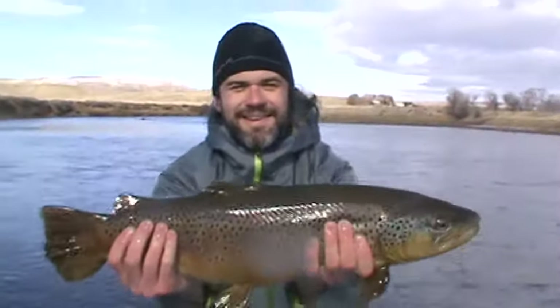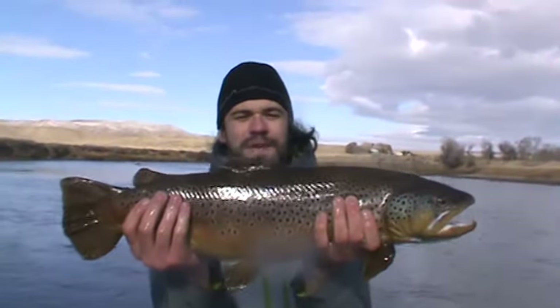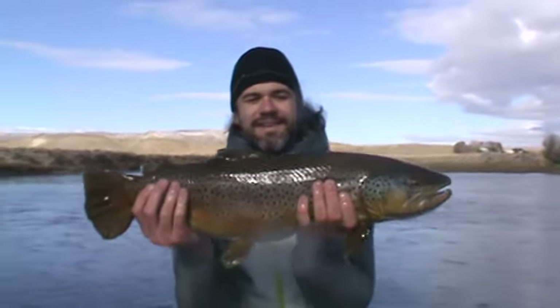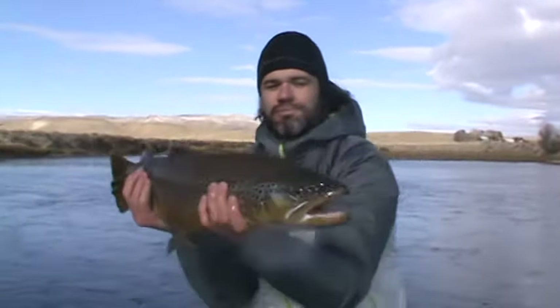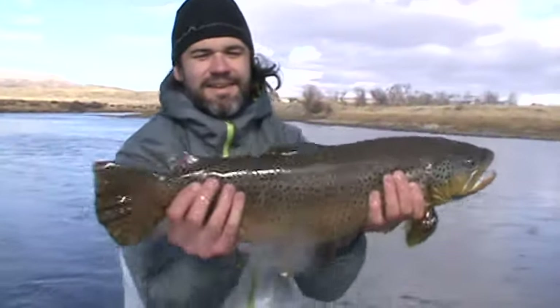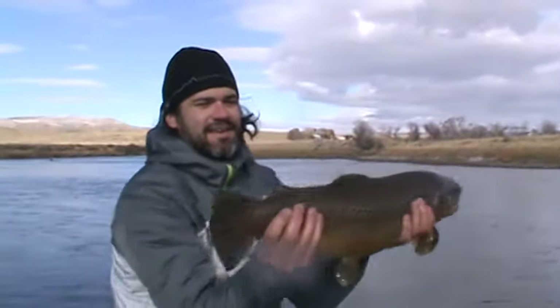Hold him up by your face, way up there. Hey babe, grab another picture. Turn his head towards me a little bit — angled, that's it. Tail towards me. Okay, we got him.